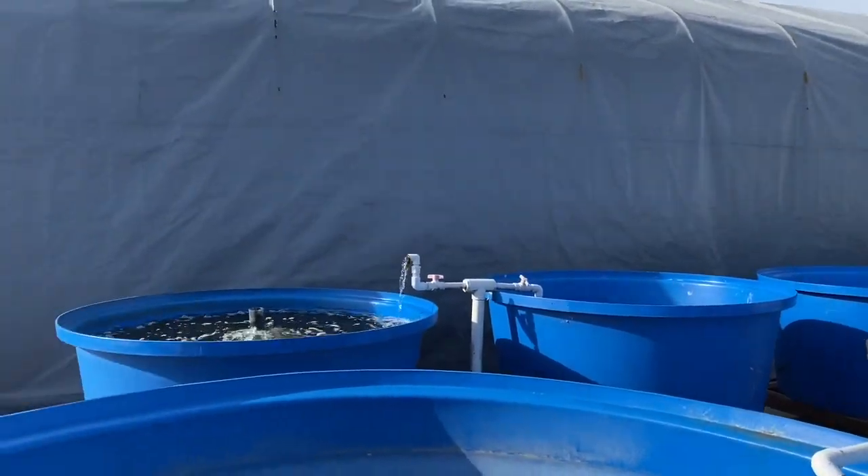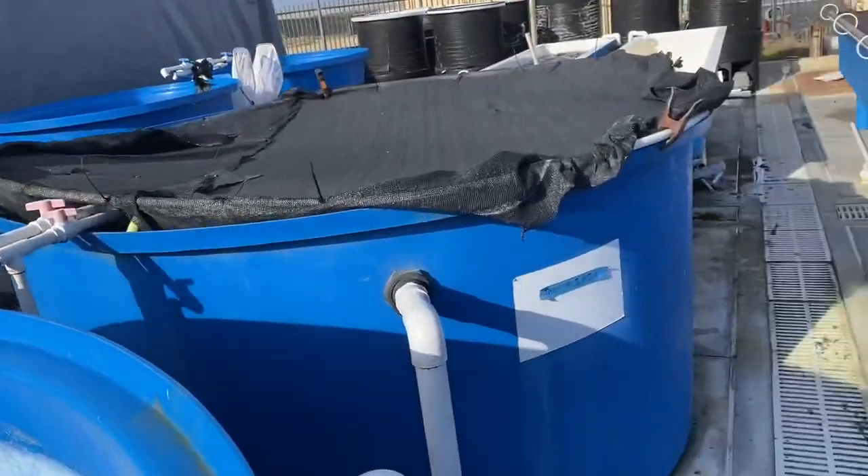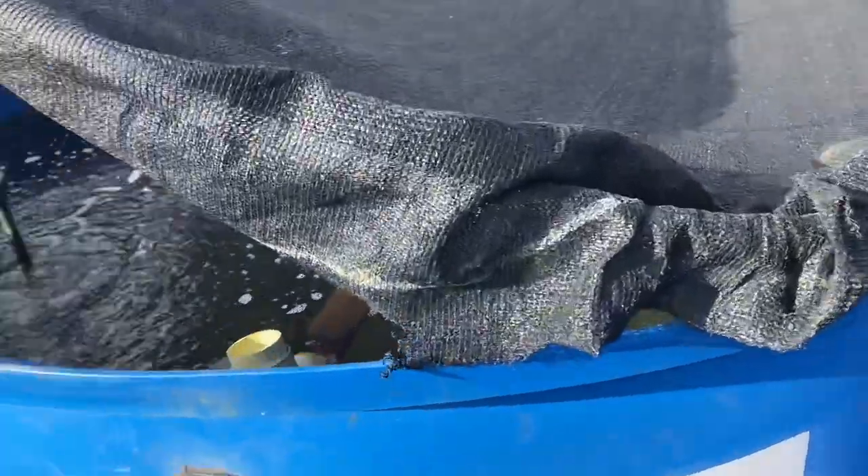And some of these tanks there might be urchins in here. Yeah, this is a purple urchin tank — tons of them.